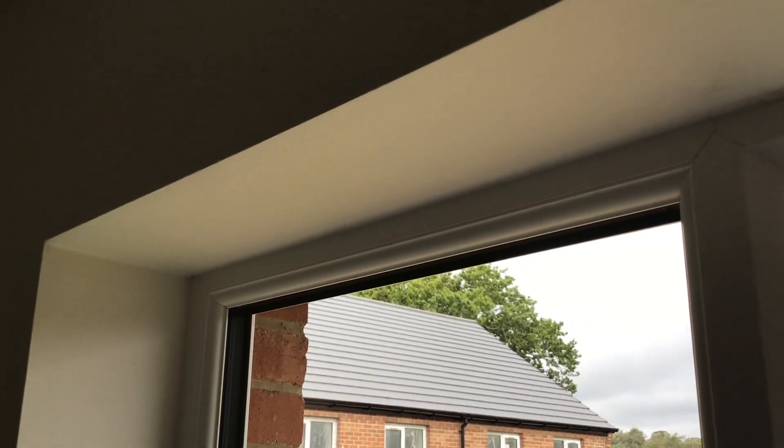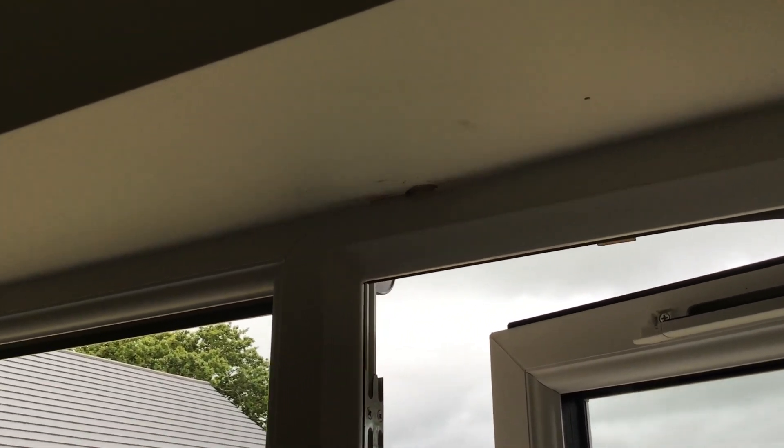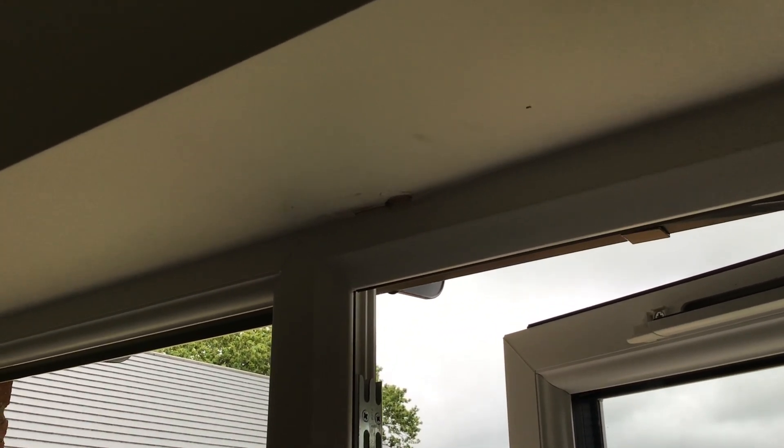On the bedroom window head, there's a hole that needed filling and the window head needed painting — not a big job but should have been done. In the en suite, there are pinholes in the grout that let water in and create a problem further down the line.